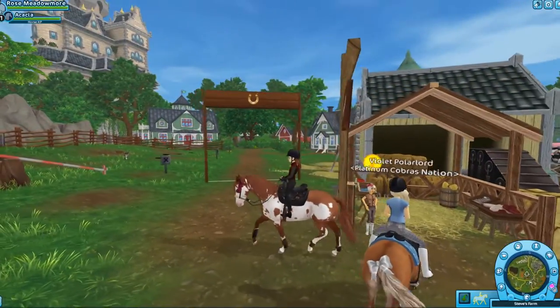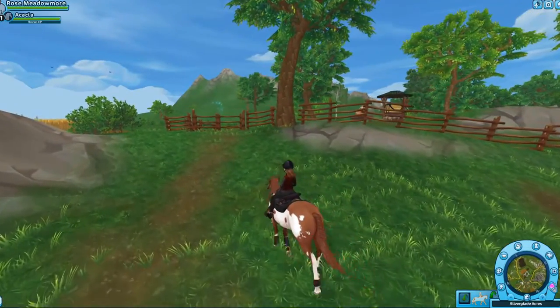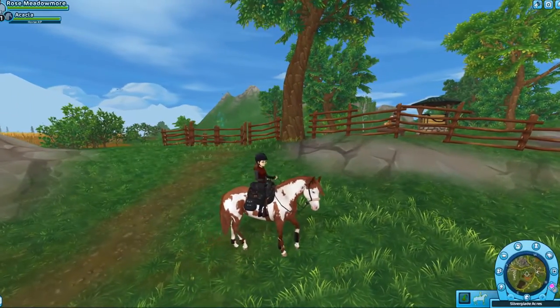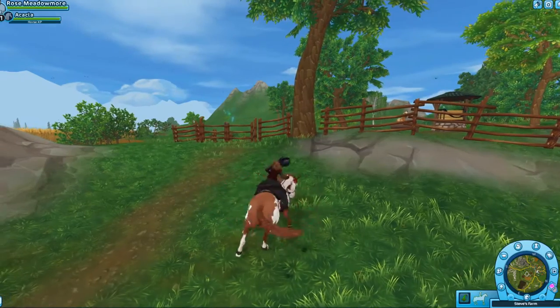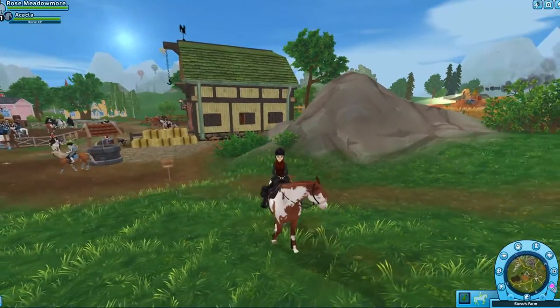I really like the gaits — they're really nicely animated for this horse. And something really cool is you can do this special thing, which is really fun. I'm glad that they added it for the paint as well.